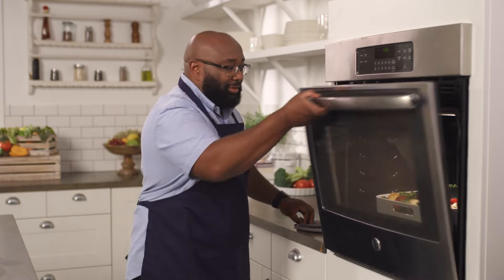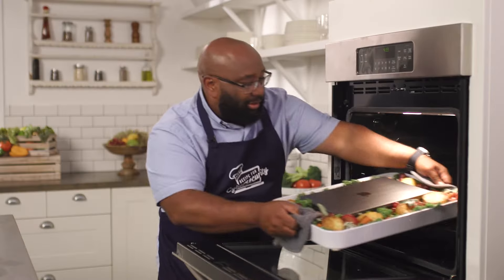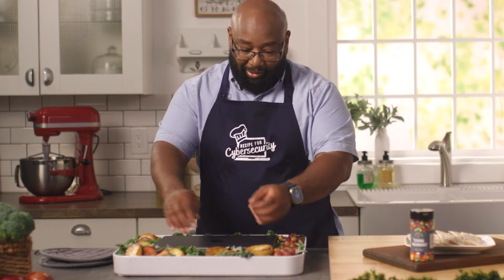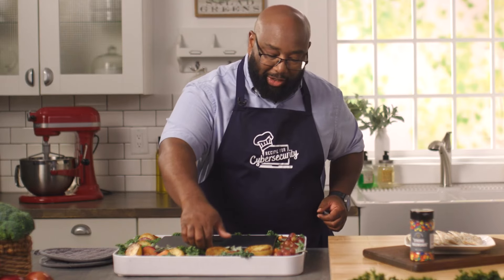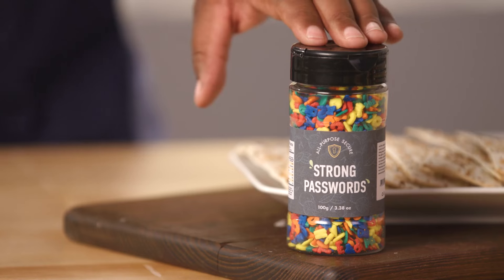First, we're cooking up something that everyone can enjoy — a nice secure laptop. But our computer isn't ready to use just yet. We're missing a key ingredient: strong passwords.